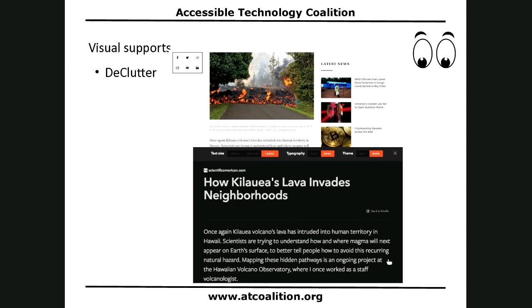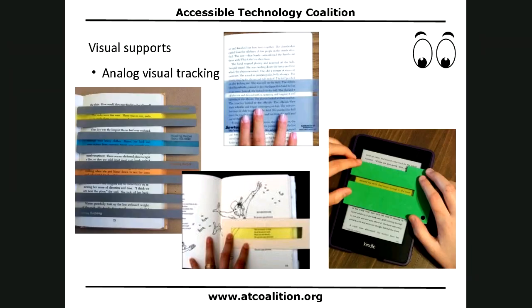So we've got the visuals of the text, the visuals of the background, and the visuals of taking away clutter. Now let's look at the visuals of tracking. For some people it's hard to keep their place, and these are all different tools to help you track as you read. Some mask more of the screen or page than others — some only mask a little bit, some have color, and you can even DIY make these yourself.